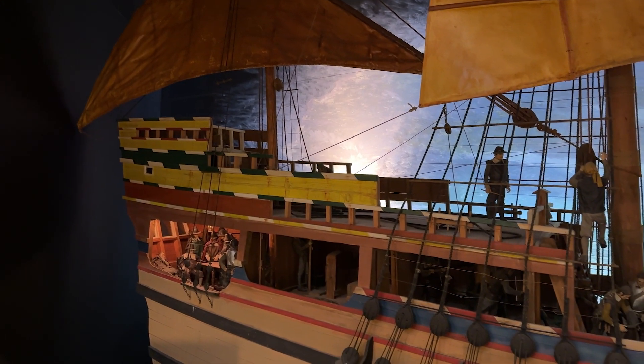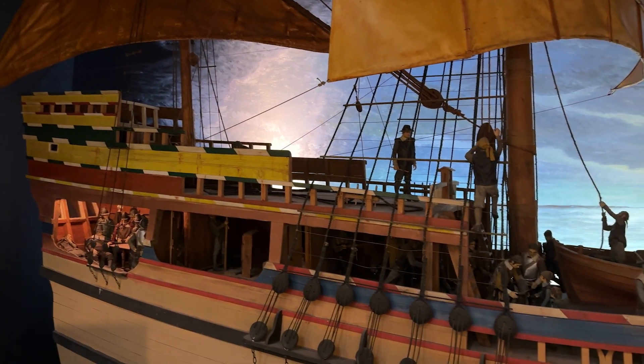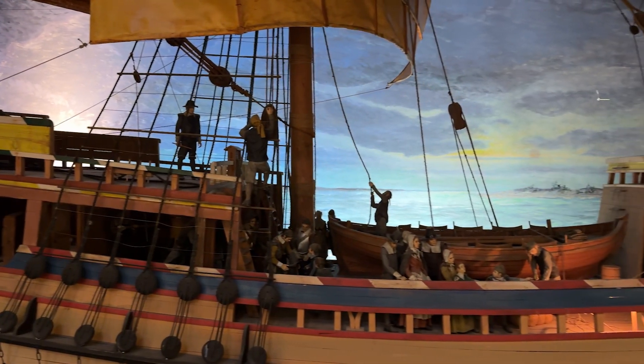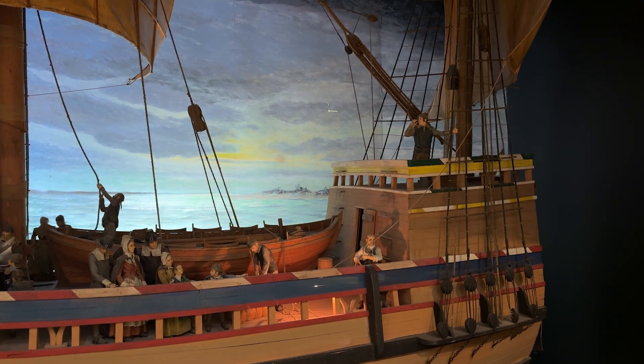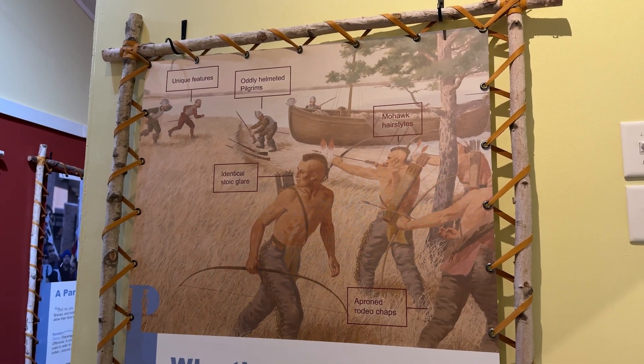So we're standing in what used to be called the Mayflower Room — it's now called the Our Story Exhibit — and we're standing in front of the Mayflower Replica. This exhibit is significant because it used to be focused solely on the Pilgrim story. We had big murals on the wall. I'm fifth-generation Provincetown, so I've run through this museum hundreds of times. And I always thought this room was the whole story: the Pilgrims came, they found the Native Americans.